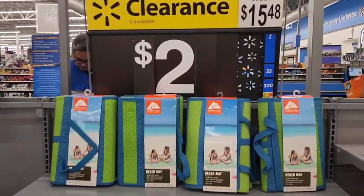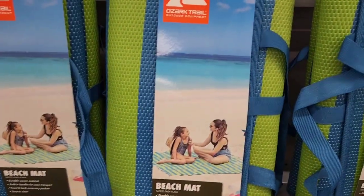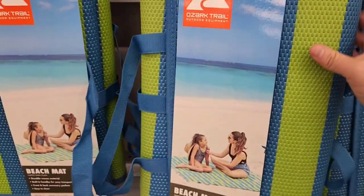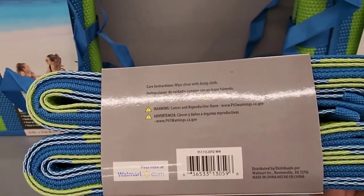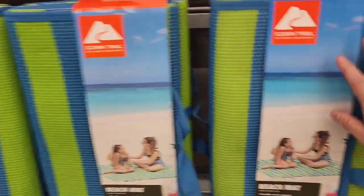These are on clearance for $2 — normally $15.48. It is the Ozark Trail beach mat. I used to have one of these. Here is the UPC for that. This is a really good deal, actually, for a big beach mat — and they're pretty huge.